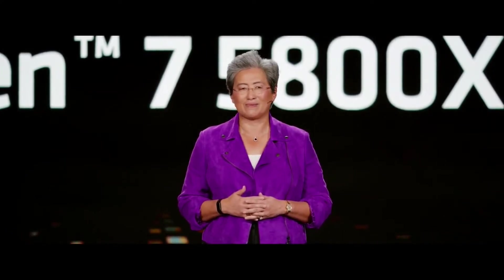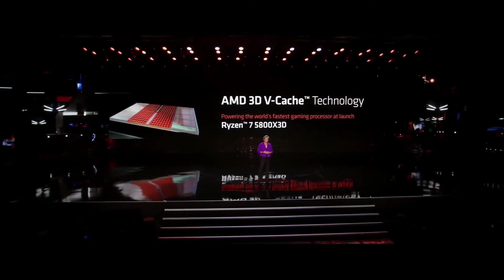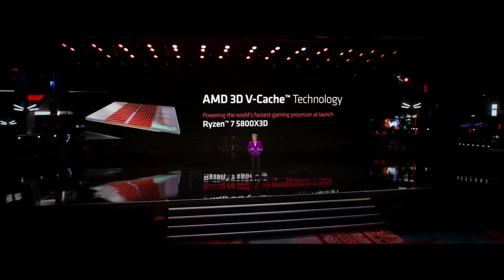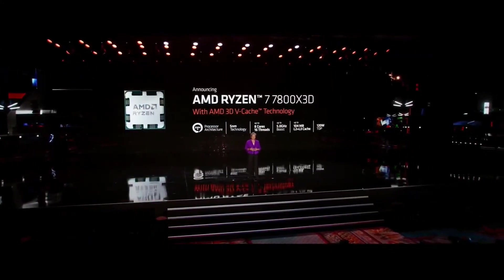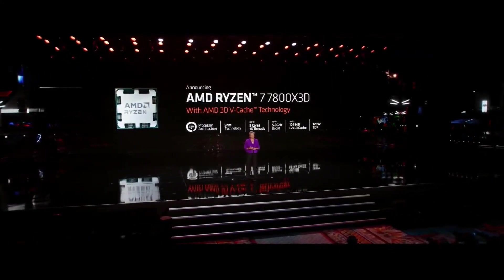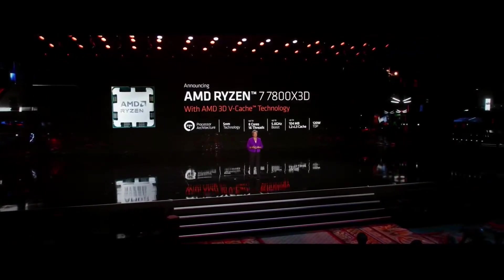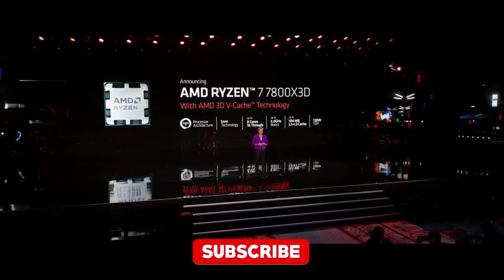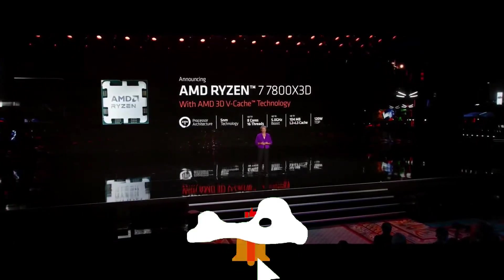Much like its older sibling, the 7800X 3D supports 8 cores and 16 threads. However, it boosts the clock speeds up to 5 GHz and the combined cache size to 104 MB. Compared to the Ryzen 7 7700X, the clock speeds are lower, but the extra cache more than makes up for it in gaming scenarios. The 7800X 3D costs around $400, which makes it somewhat expensive, but still reasonable.